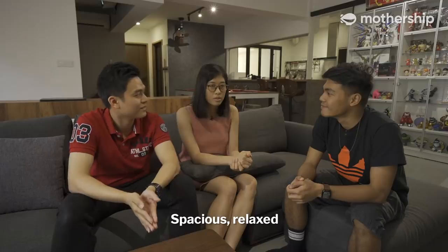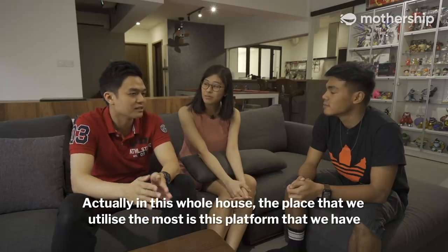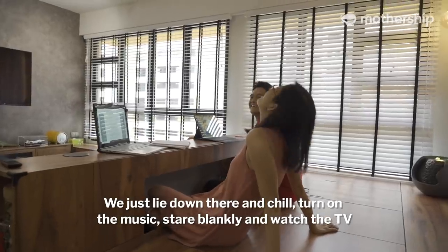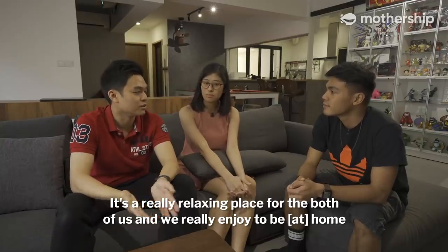When I get home I feel spacious and relaxed. Put down my stuff, do my clean up — it's really a place for us to rest and relax. Actually, the place in this whole house that we utilize the most is this platform. We just lie down there and chill, turn on the music, stay offline, watch TV. It's a really relaxing place for both of us and we really enjoy being home.